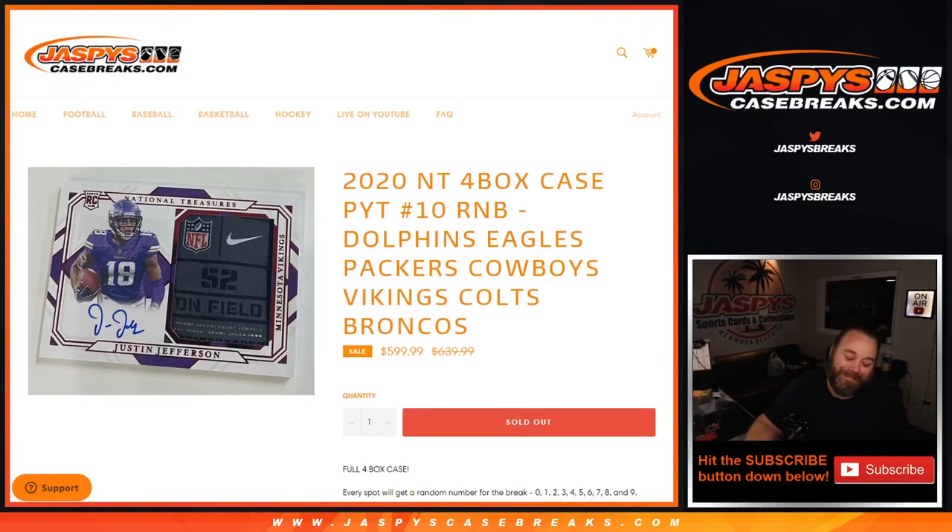Hi everyone, Sean with jaspyscasebreaks.com here doing a random number block randomizer for the dolphins, eagles, packers, cowboys, vikings, colts, broncos in the NT four box case, pick your team number 10.